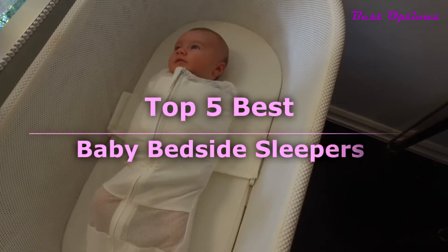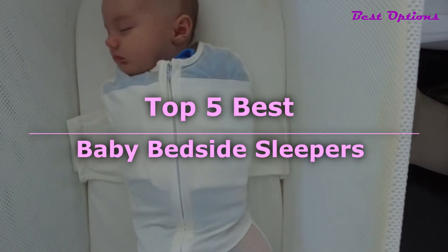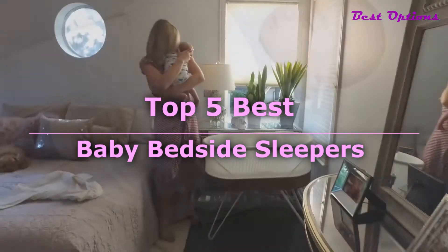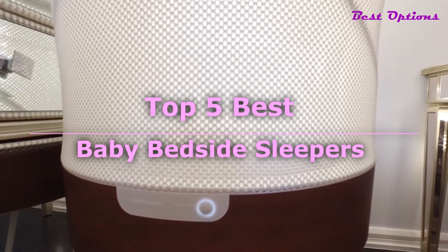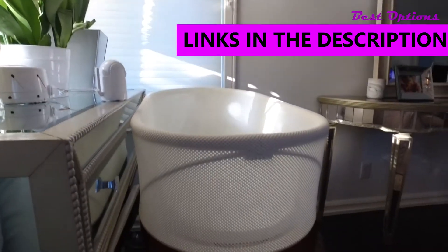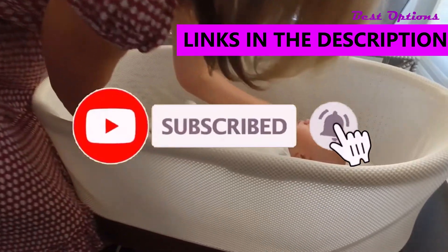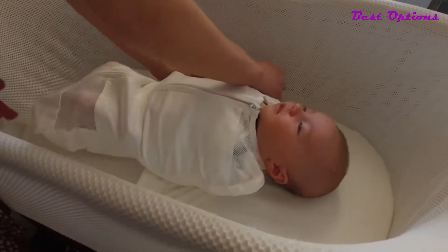Welcome everyone to the Best Options YouTube channel. In today's video, we are looking at the top 5 best baby bedside sleepers that you can buy this year. First, we will be looking at some of the best affordable baby bedside sleepers that are available, then to the absolute top best one money can buy. As always, you can find all the links to the products mentioned in this video right in the description and in the pinned comment down below. Without any more delay, let's get started.